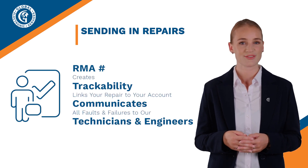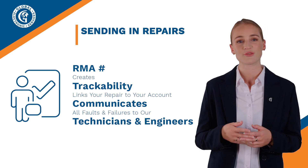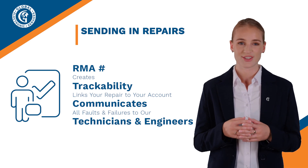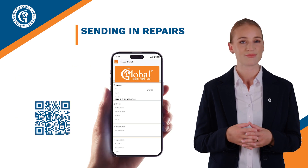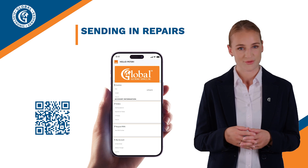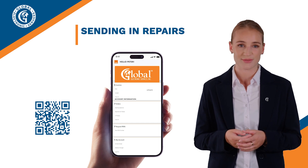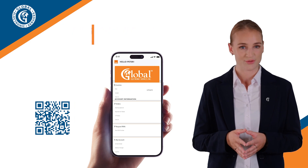As Vincent spoke about previously, when we receive your repair, we reference the RMA number, which creates trackability and links your repair to your account. It also communicates all faults and failures to our technicians and engineers, keeping everyone in the loop. See that QR code below? You can scan that with your phone's camera and it will take you to our online customer portal. Once there, you can log in or simply sign up to get access. When you are in the portal, go to create an RMA and follow the prompts to create an RMA digitally.